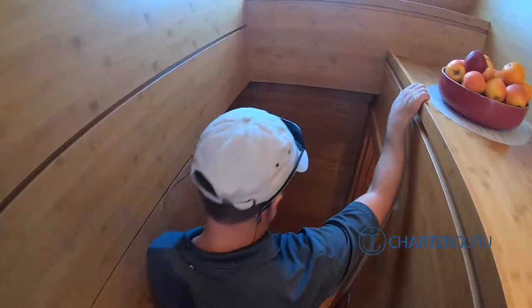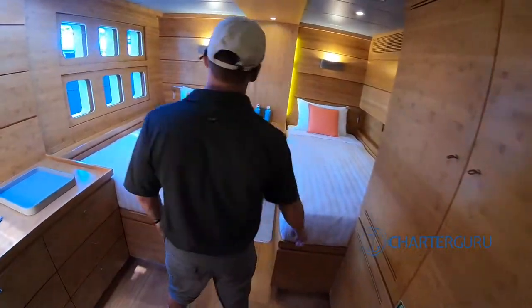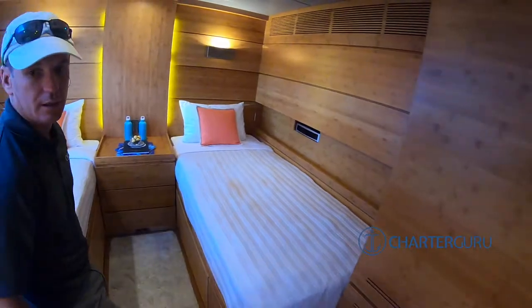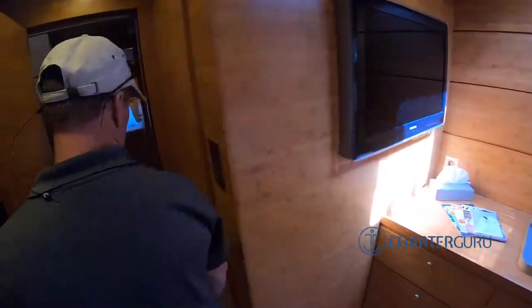It's the second largest sailing catamaran in the world. This is the original layout with all the bamboo veneer throughout. These are twins - this is the original. We've changed the VIP on the other side. Bamboo, mate. It's environmentally friendly, all of that.